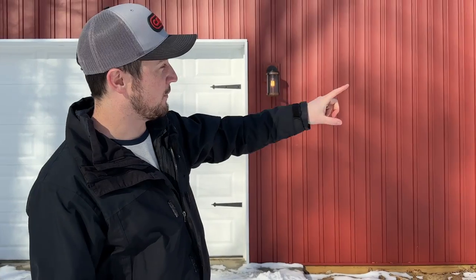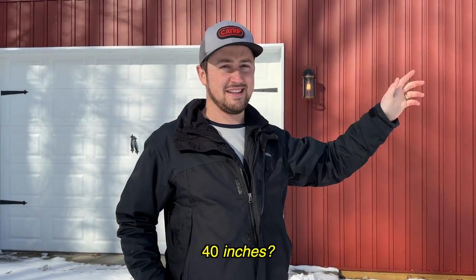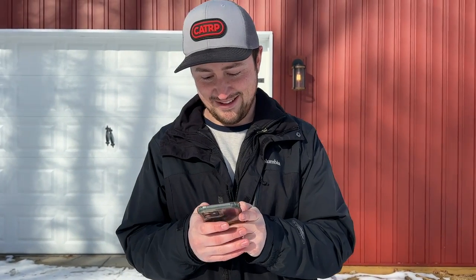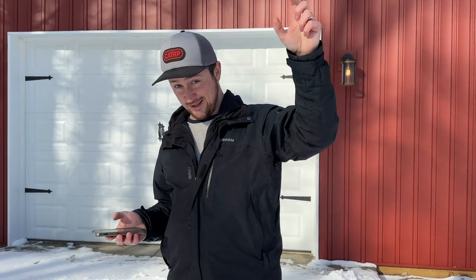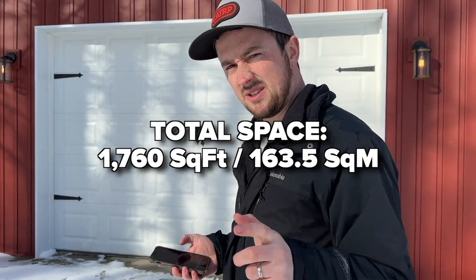So this is 40 feet long, 32 deep — 1,280 square feet in the basement. The cool thing is it's 12-foot ceilings, and then there's an upstairs that's 40 by 12. Total space is 1,760 square feet inside, which is amazing.